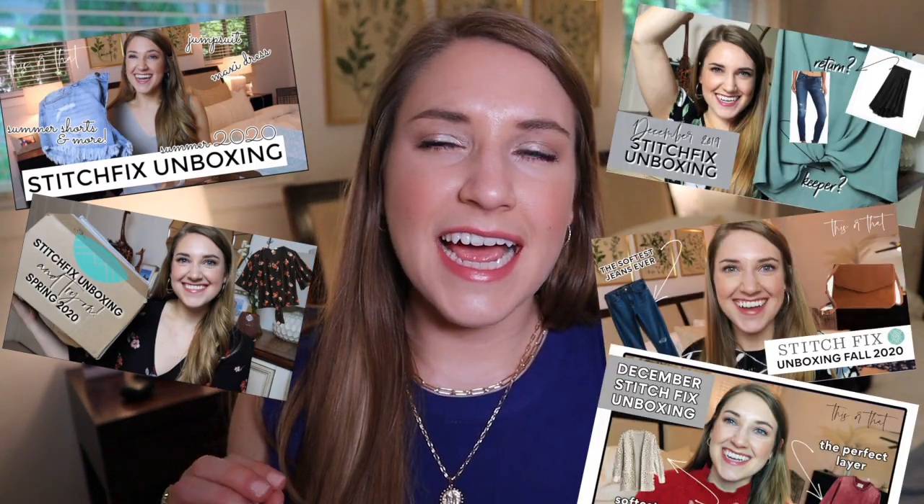Some background: I was a member of Stitch Fix for several years, and after boxes where I wasn't overly excited about a lot of the items, I decided to try something new. I'd heard great things about Trunk Club and I shop at Nordstrom regularly, so I thought it would be a better option for me. Because I've had experience with both companies, throughout this video I'll be directly comparing and contrasting Trunk Club to Stitch Fix. So let's dive into the unboxing.